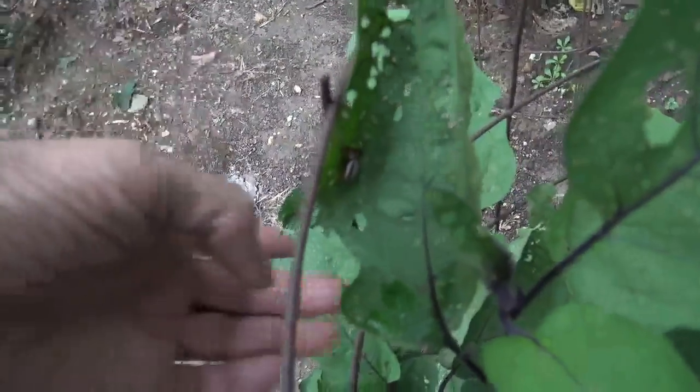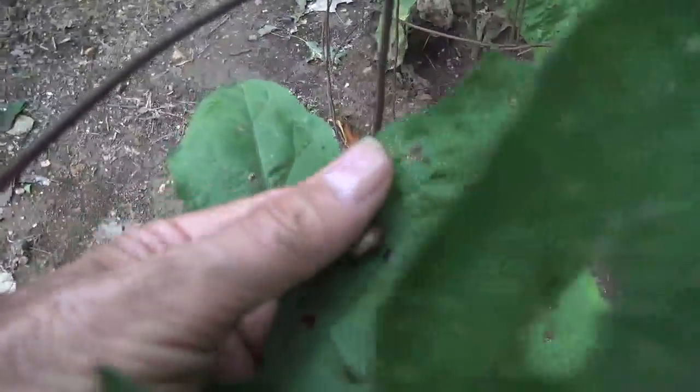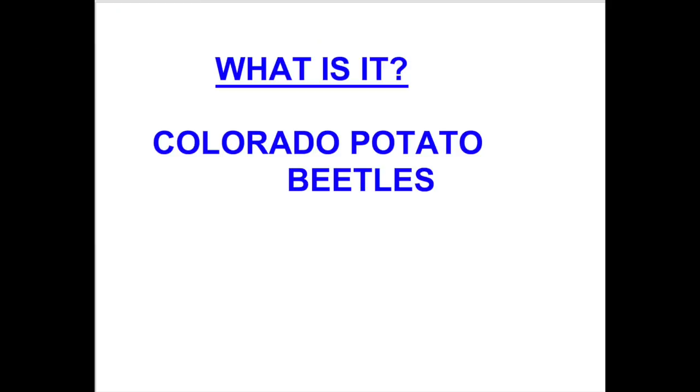Now here's an adult — the striped Colorado Potato Beetle. He is now at the hard shell stage and ready to start reproducing.